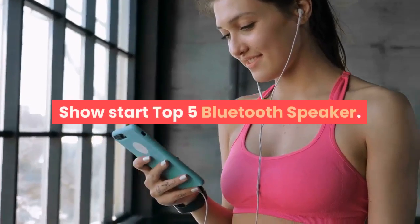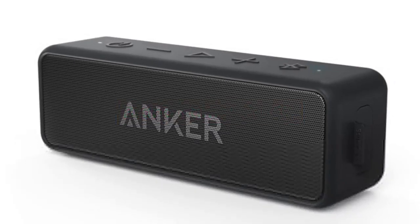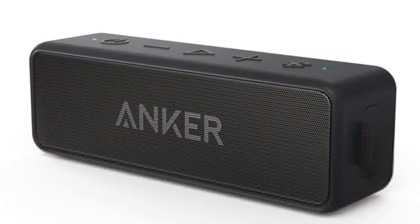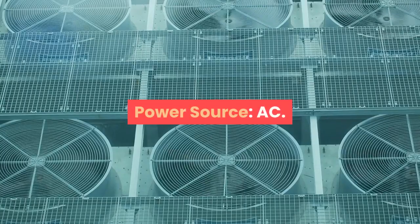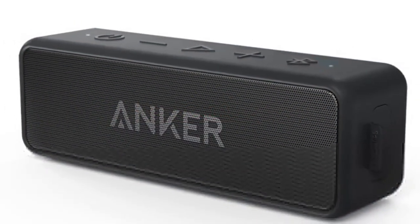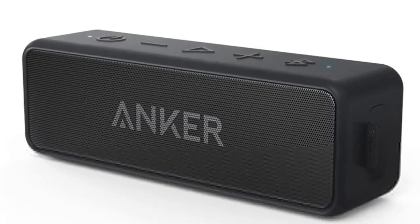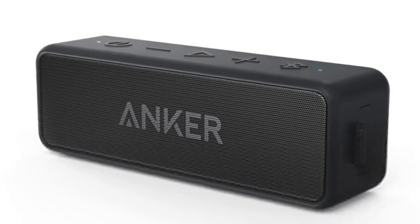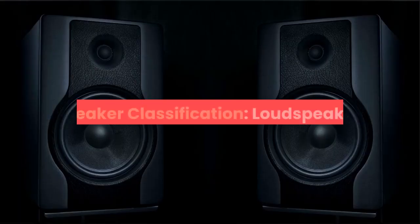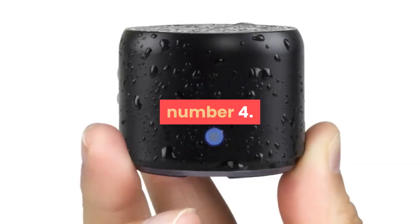Number five: brand name Onker. Communication: AUX, Bluetooth. Display screen: no. Battery: yes. Speaker type: portable. Power source: AC. Number of loudspeaker enclosures: two. Cabinet material: plastic. Audio crossover: two-way. Built-in microphone: yes. Output power: 12W. Remote control: no. Waterproof: yes. Speaker structure: catheter. Speaker classification: loudspeaker. For more information, product link in the description box.